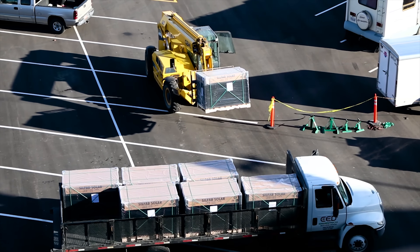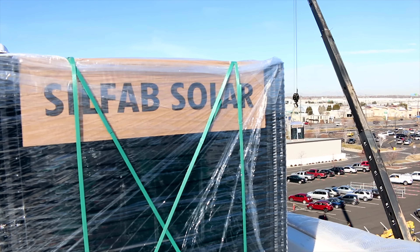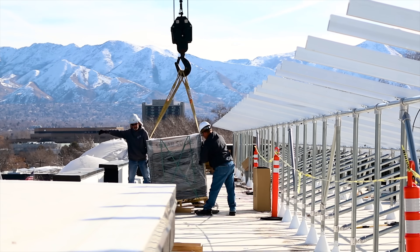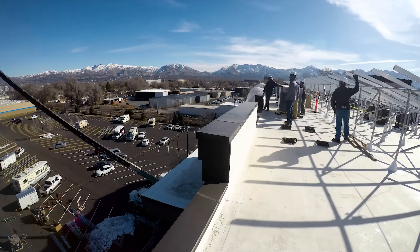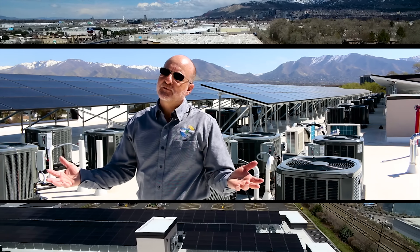This is not the first complex that we've done for this particular builder and group of investment owners. The earlier we're involved in that process — right in the architectural phase — the better it helps both us and the build process of this array. Now this is a pretty impressive array.